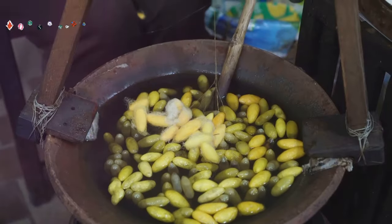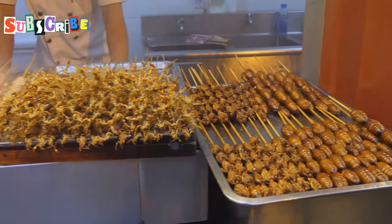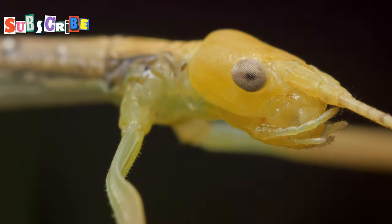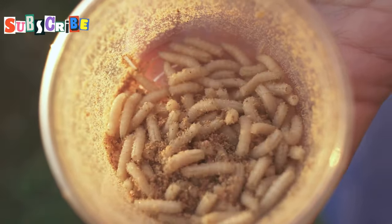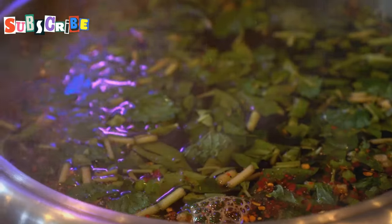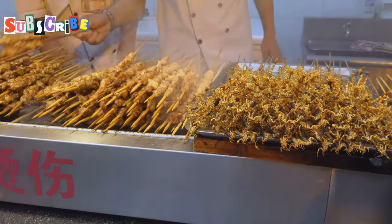Let's talk silkworms. These little guys, known as non-mhai in Thai, are a staple in many Southeast Asian countries, and for good reason — they're packed with protein and have this incredible, almost citrusy flavor that's really unique. The texture is where it gets interesting: they're quite soft, almost gooey, with this creamy filling that bursts in your mouth. Think of it like a savory gummy bear with a hint of lemon. They're often fried with kaffir lime leaves, which adds a wonderful fragrant aroma and enhances their natural flavors. If you're feeling adventurous, silkworms are a must-try.